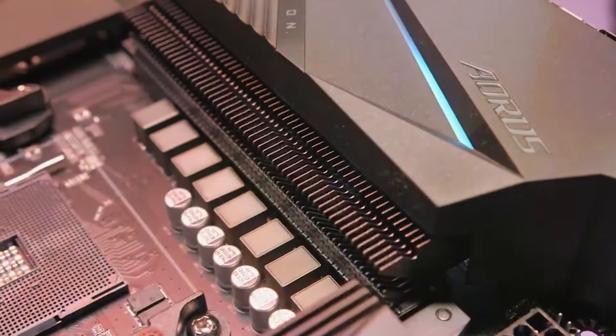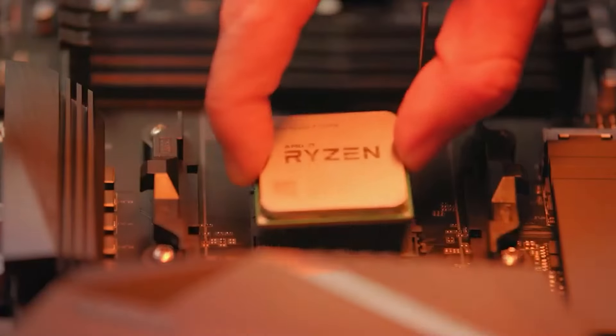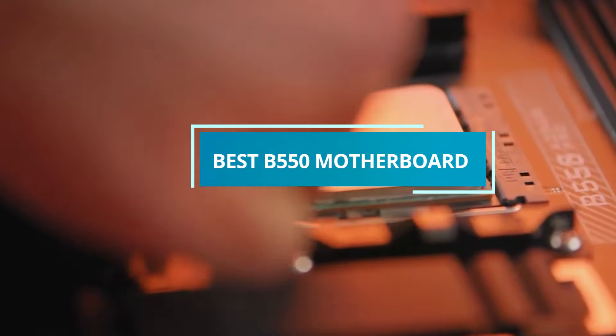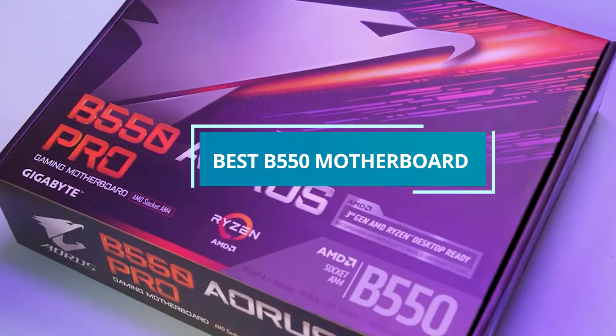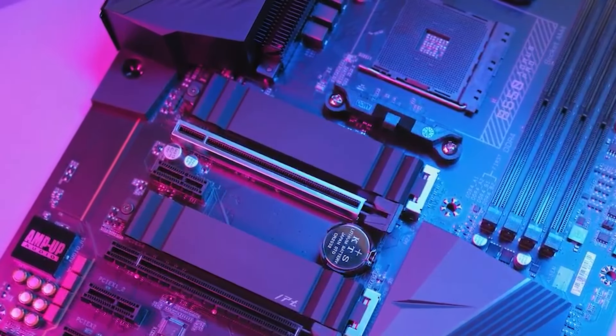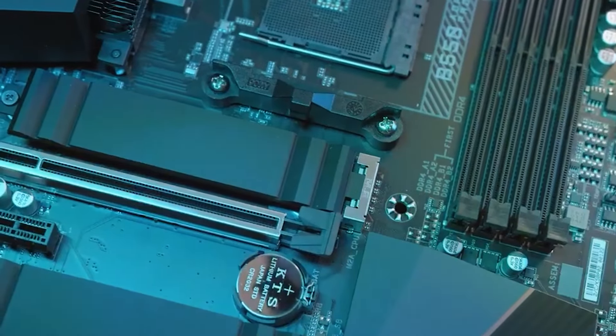Welcome to our channel! Are you ready to dive into the world of high-performance computing? Today, we're exploring the top contenders in the realm of motherboards, specifically focusing on the B550 chipset. Whether you're a seasoned PC builder or just getting started, choosing the right motherboard is crucial for unleashing the full potential of your system.